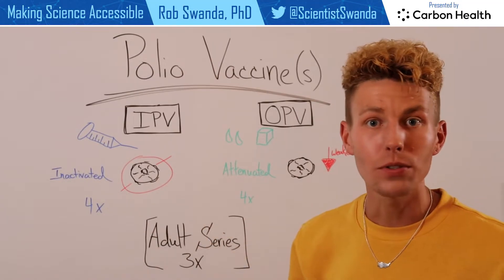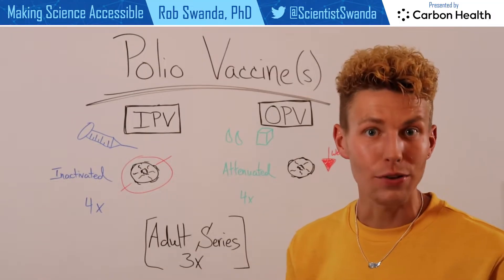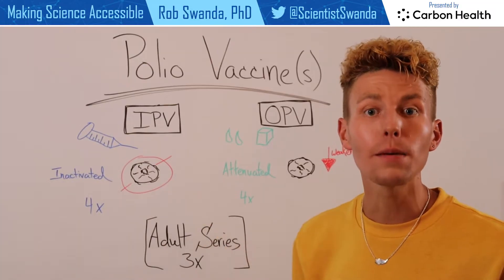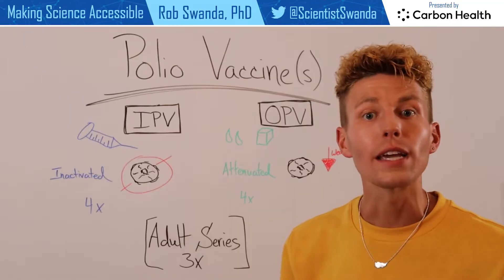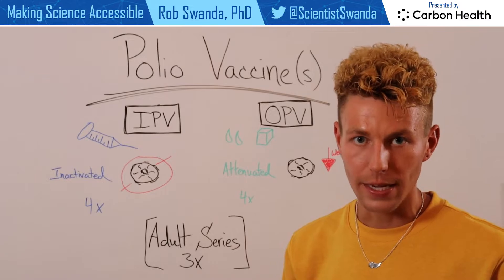IPV uses an inactivated form of the poliovirus, so that virus is not able to replicate inside your body and make you sick. But it does allow your immune system to see what some of the proteins within the poliovirus look like, so it can be on the lookout in the future and attack it before it has a chance to make you sick.